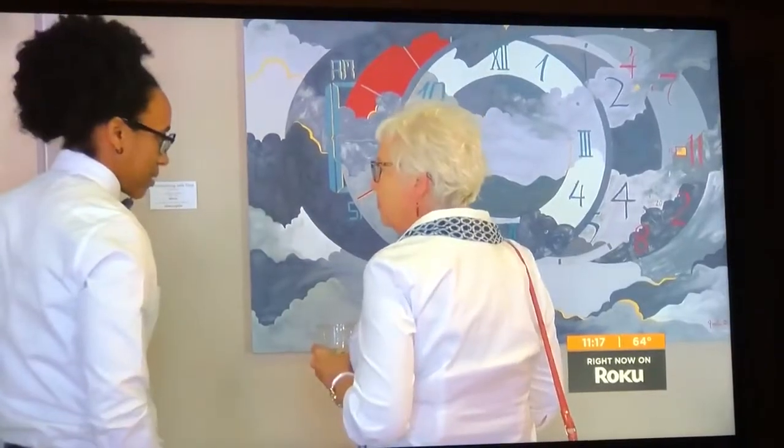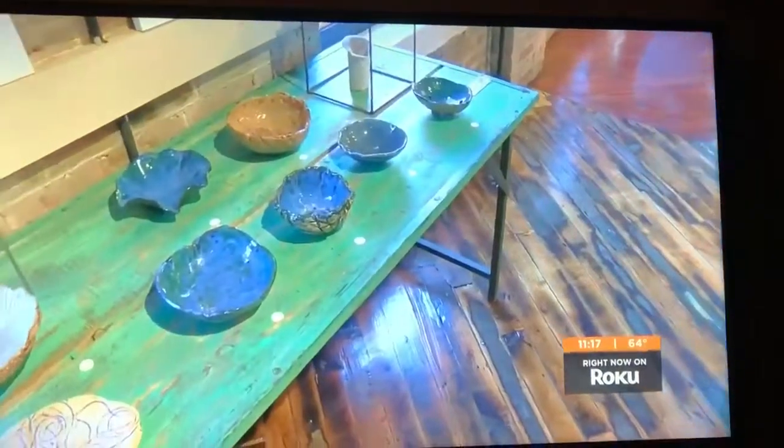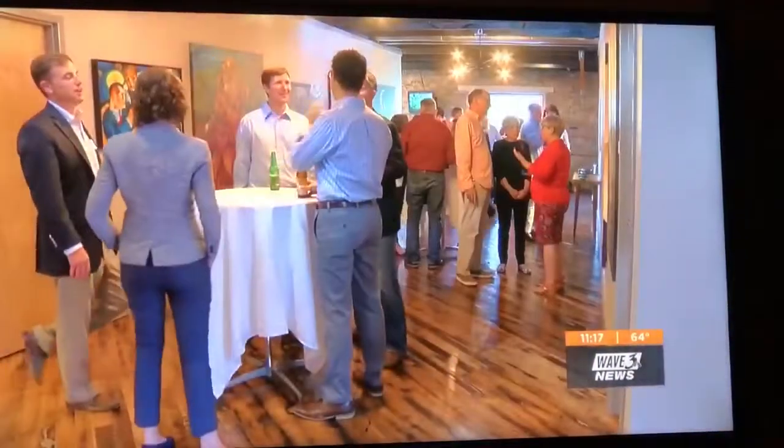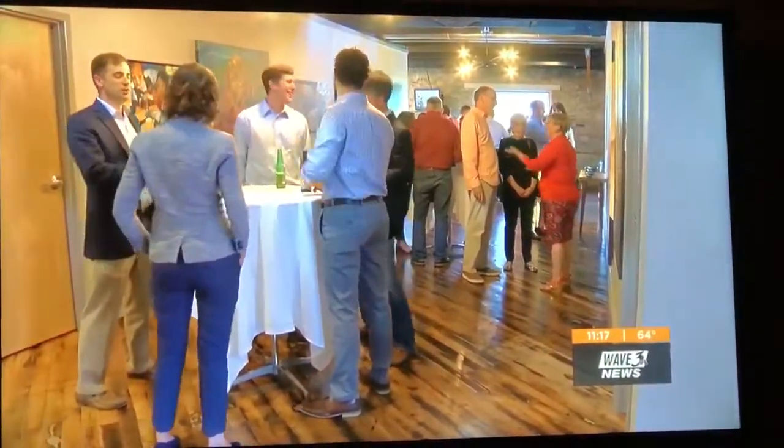He says the Blue Cap clients also love seeing what's on the walls. Some have even bought the pieces. The gallery is open to the public, but if you want to go check it out, you do have to call Blue Cap first to make an appointment.